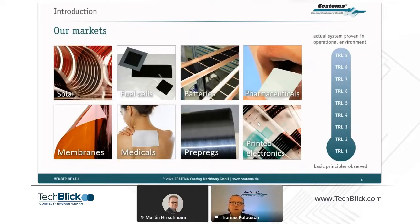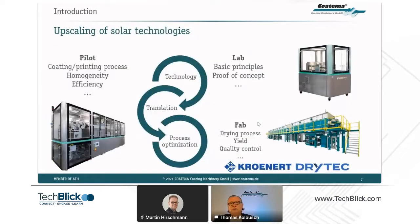In most markets like OPV, where we started in 2003, we look at very low TIL levels. We try to scale up to TIL 6, 7, and then into production TIL of 9, which we have done over the last 17 years in organic photovoltaics, but also in perovskite at the moment, and before in dye-sensitized solar cells. We have quite a long history in flexible solar cells.